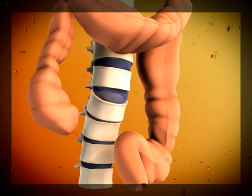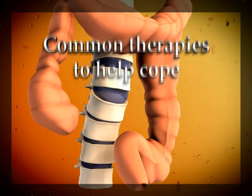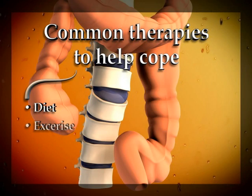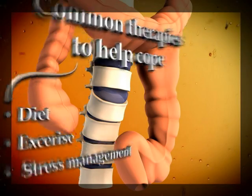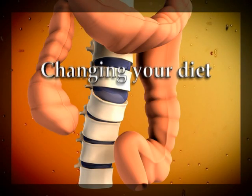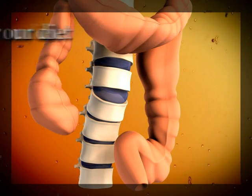Currently, there is no cure for IBS. However, several treatments are available to aid in coping with its symptoms. Therapies from changes in your diet, exercise, and stress management can help tremendously. Changing your diet can help sufferers of IBS with constipation. Gradually adding fiber-rich foods to your daily intake can help your colon move material.